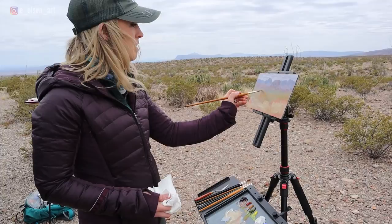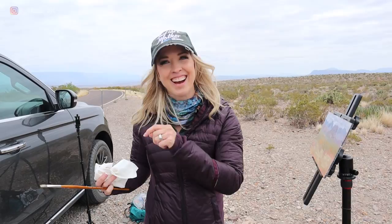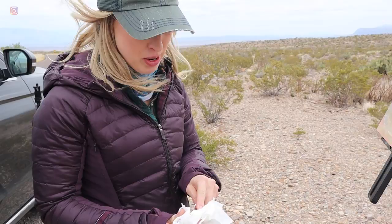Right now I'm doing some broad strokes of color and value — nothing really detailed yet. I try to get the overall color harmony first and then go in and add details later. As for challenges of painting outdoors — you're seeing one right now: all the wind. Sometimes you deal with bugs, sometimes extreme heat or extreme cold, or noisy tourists and onlookers, which can be an issue once in a while.